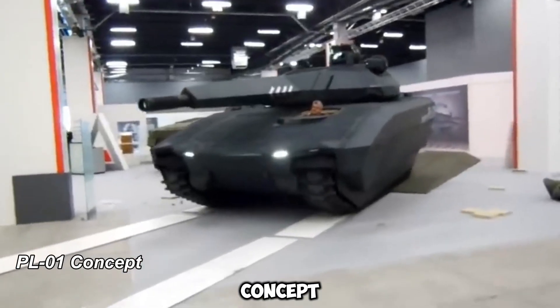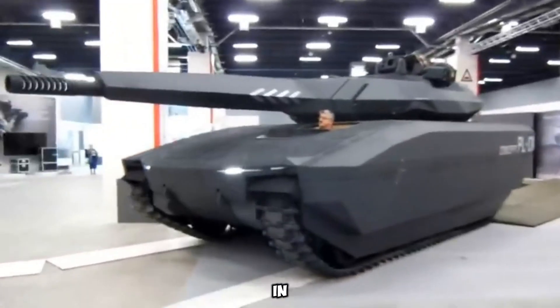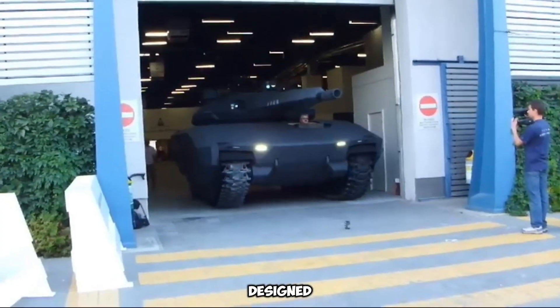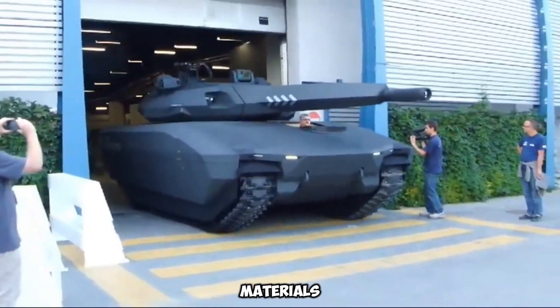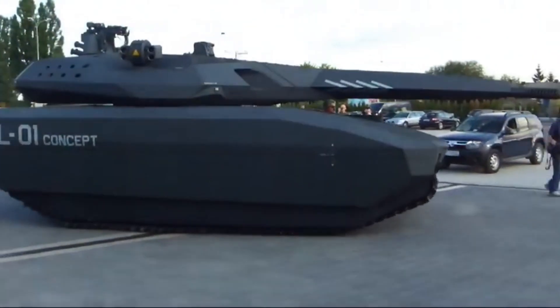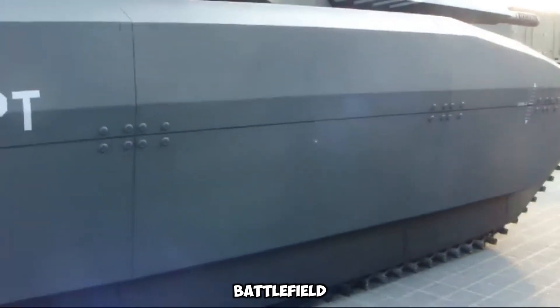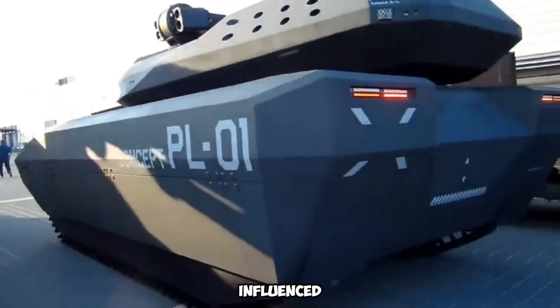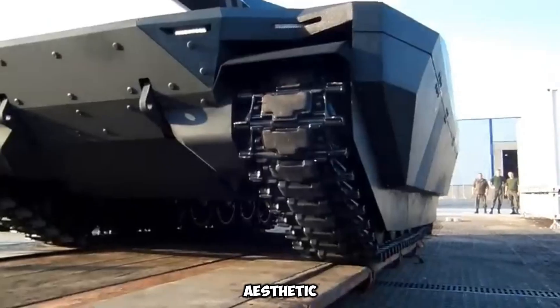The PL-01 concept is a prototype stealth tank from Poland, first unveiled in 2013. Designed for minimal detectability, it featured radar-absorbing materials and advanced thermal camouflage to reduce its infrared signature, making the tank harder to spot on the battlefield. Its design was heavily influenced by the Swedish CV-9120T light tank, giving it a sleek, futuristic aesthetic.